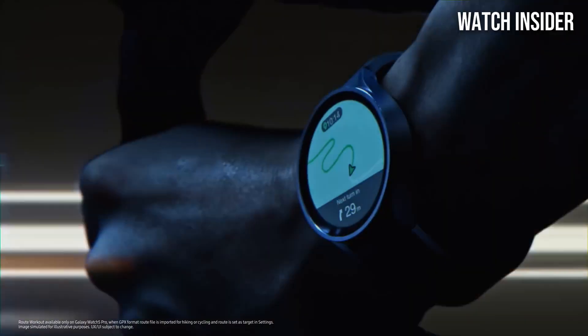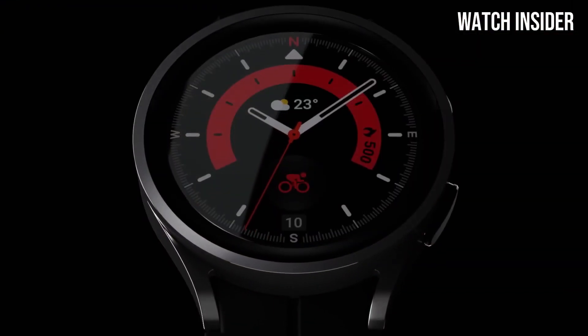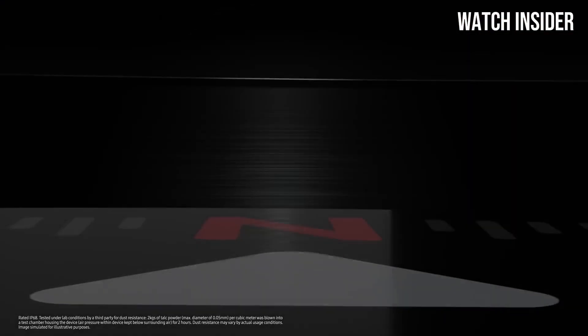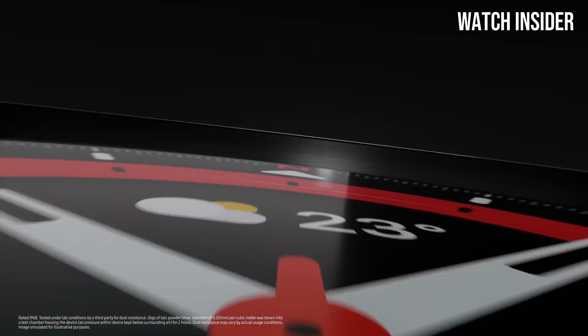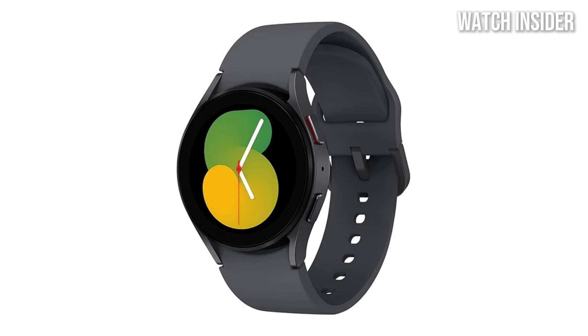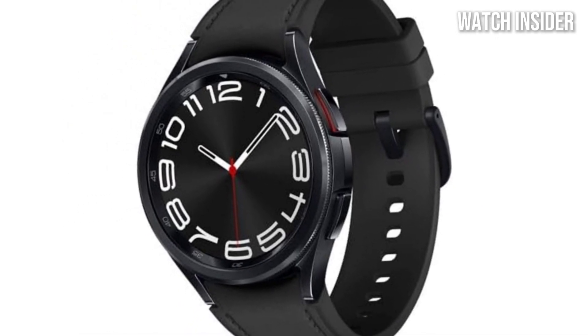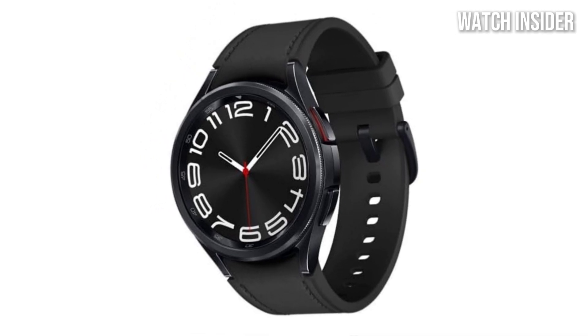One of the standout features of the Galaxy Watch 5 Pro is its robust health and fitness tracking capabilities. Equipped with a suite of sensors, including heart rate, SpO2, and body temperature monitors, it provides comprehensive insights into your health metrics. The watch also boasts an impressive range of workout modes, allowing users to track everything from running and cycling to swimming, ensuring you can monitor your performance no matter your activity.